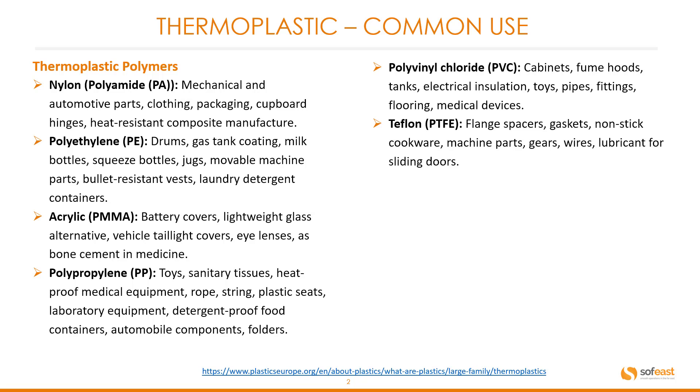Acrylic, or PMMA: common products include battery covers, lightweight glass alternatives, vehicle tail light covers, eye lenses, and it can be used as bone cement in medicine.